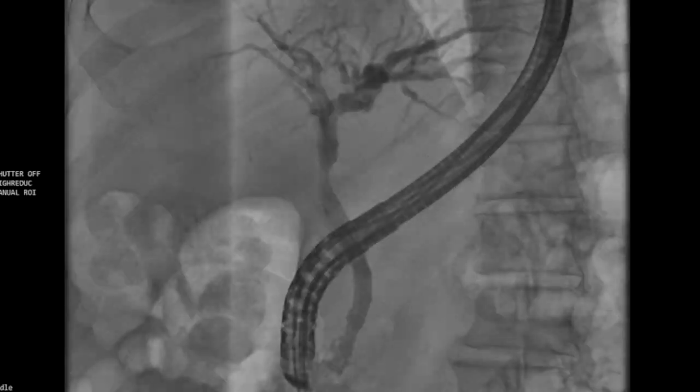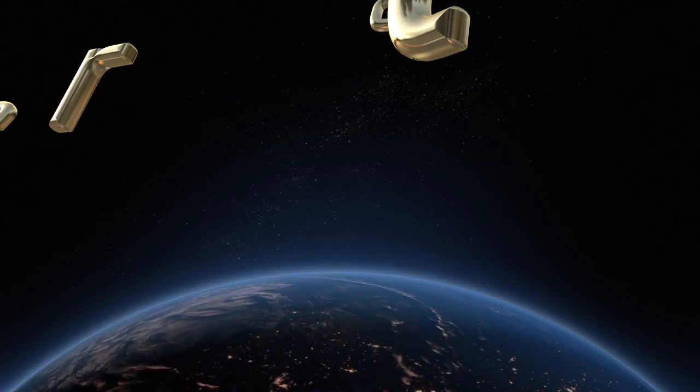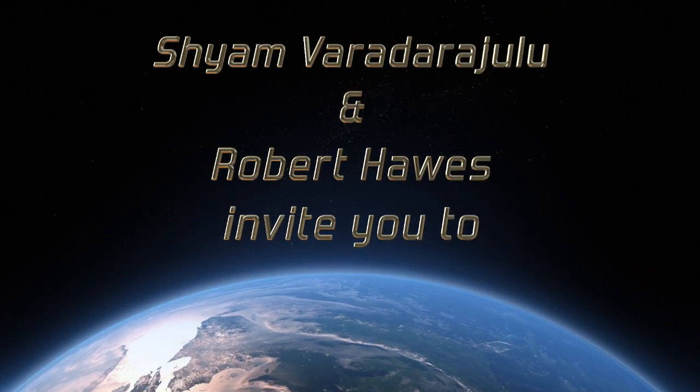This case illustrates the importance of having state-of-the-art fluoroscopic technologies at tertiary level endoscopy units to perform complex endotherapy and achieving successful clinical outcomes in patients. If you want to learn evidence-based practices and know more about state-of-the-art endoscopy technologies,